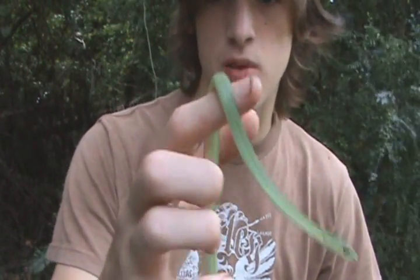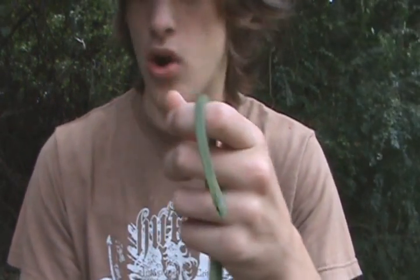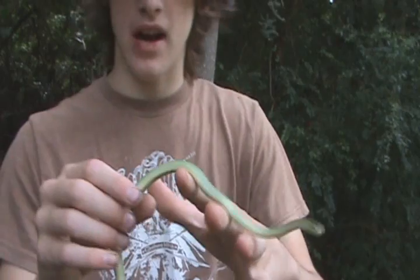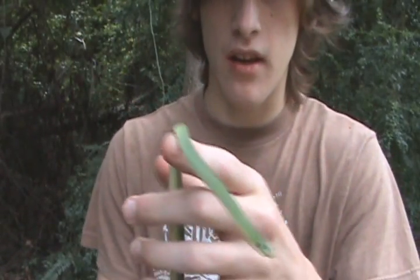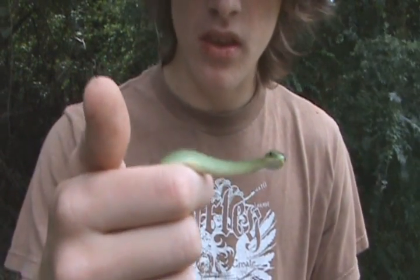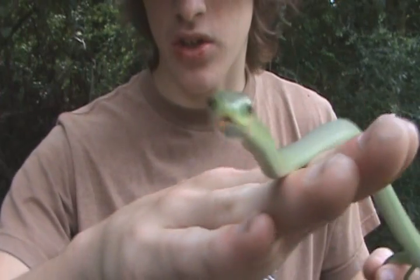These guys aren't as arboreal as most people say — I see most of mine on the ground. But they're so camouflaged you'll never really see them until they're on the road or something. I was actually pretty lucky to see one in a tree because all I was doing was clearing a little area to put in a turtle pen, and I saw him just on a little tree.